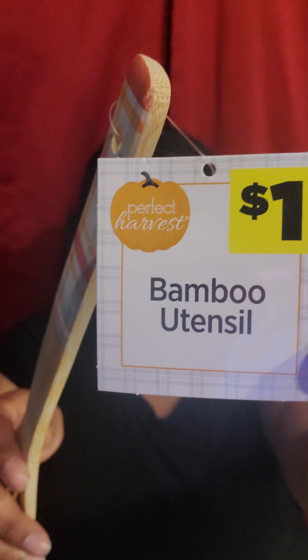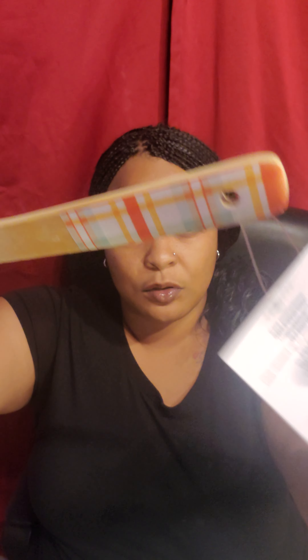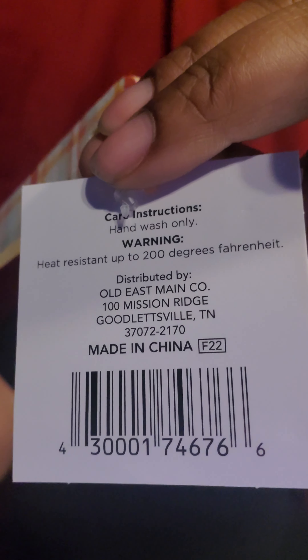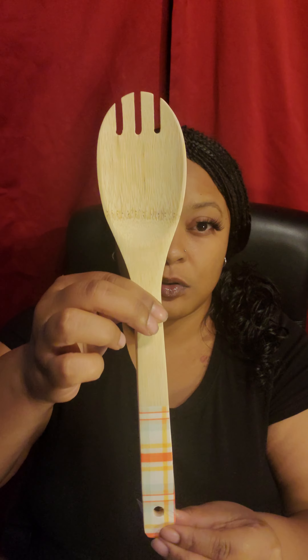Some of the stuff is not listed as Halloween — it's listed as Harvest, like these bamboo utensils. The original price was $1. This is the spatula one — that's the pattern, and these were just half off, so I got these for $0.50. I also got the regular spoon, same pattern, for $0.50. And I got this one, same pattern, for $0.56.